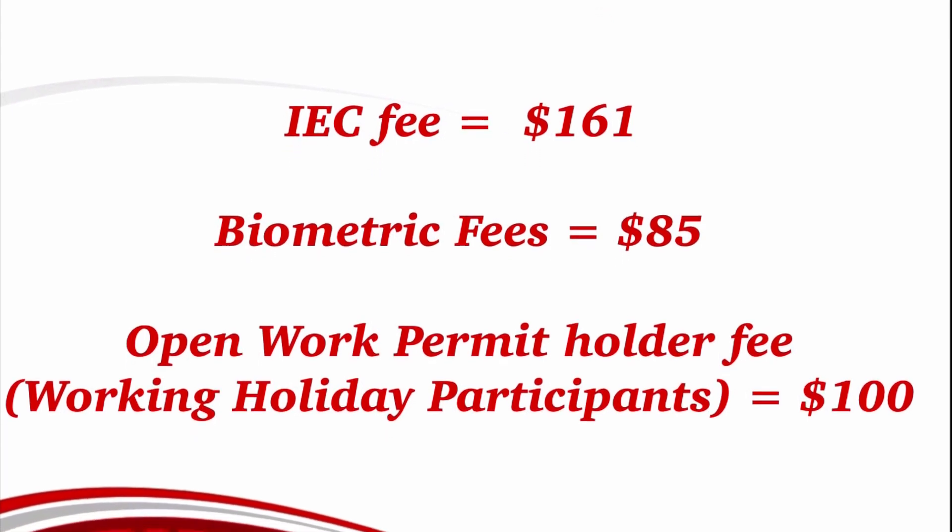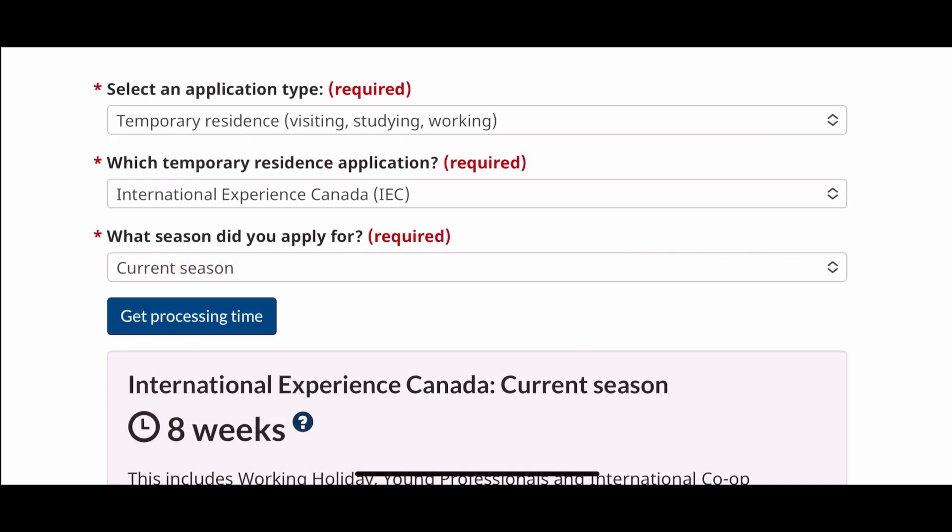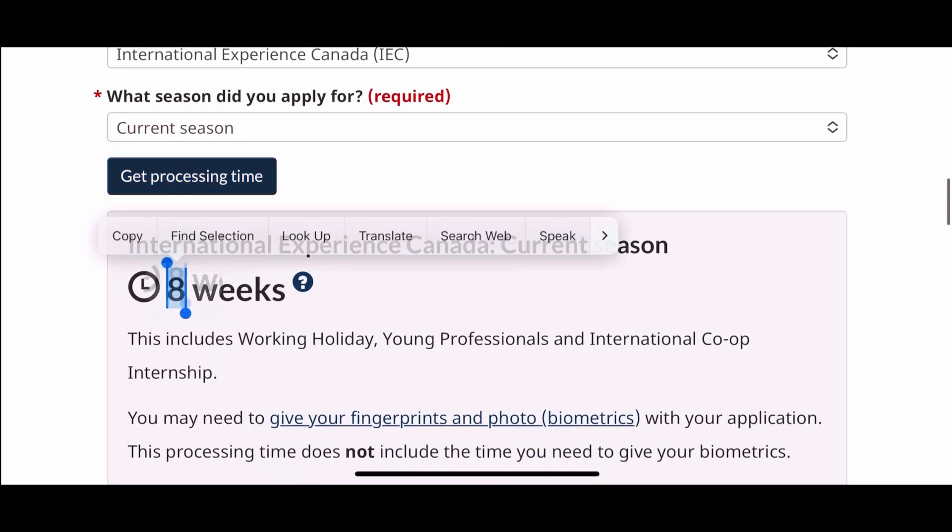This is the fees that you need to pay for your Working Holiday Visa, and the processing time for this program is eight weeks.